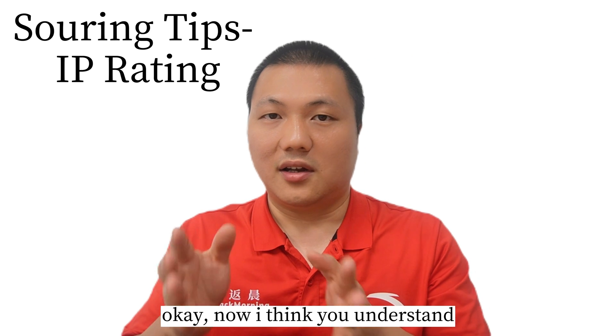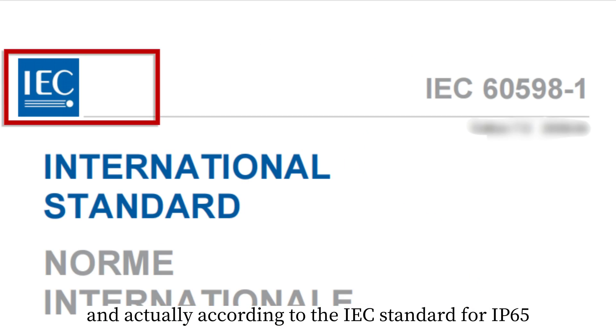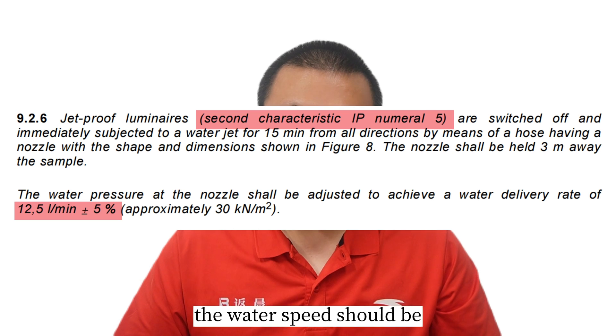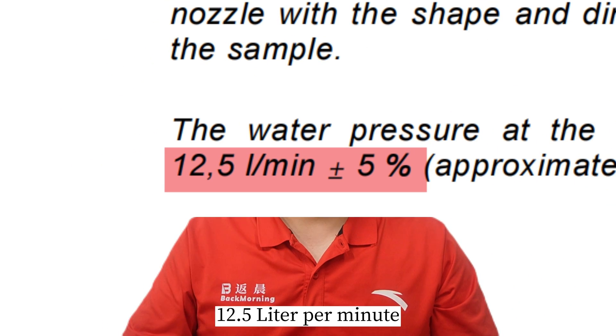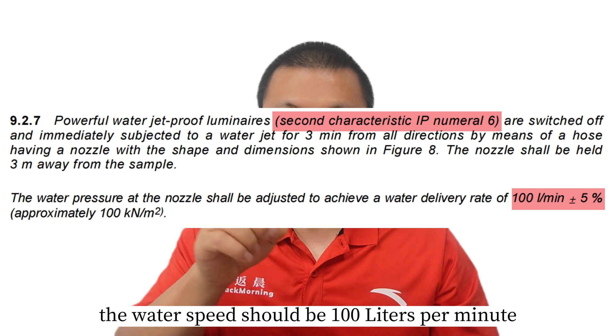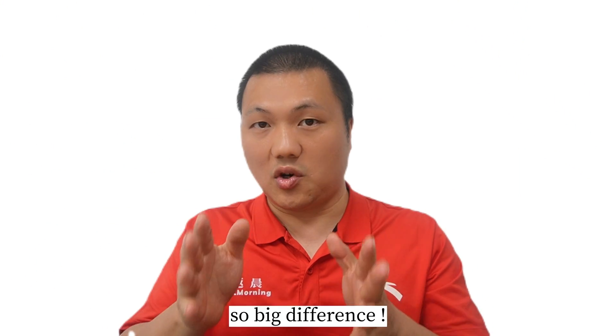Okay, now I think you understand. According to the IEC standard, for IP65 the water flow speed should be 12.5 liters per minute, and for IP66 the water flow speed should be 100 liters per minute. So big difference.